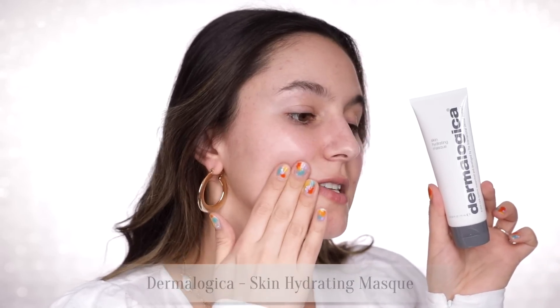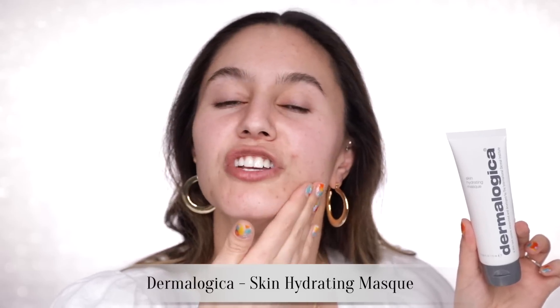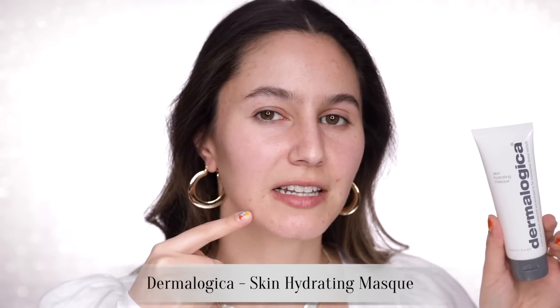Before I go on to makeup, I'm just going to add the tiniest bit of this Dermalogica skin hydrating mask on my chin and mouth area. I've got a whole bunch of leftover dry flaky patches from blemishes, and if you try to put concealer straight on them it looks so awkward — the concealer catches and draws attention to the texture. So a little bit of a hydrating mask helps the concealer sit a bit better.